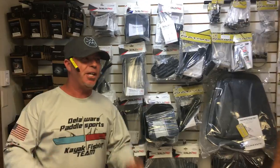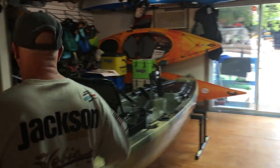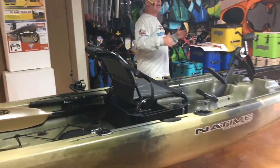Hey guys, this is Chris with Delaware Paddle Sports. Be sure to check us out at DelawarePaddleSports.com for tax-free shopping. We are going to be checking out the Native Watercraft Titan 13-5.